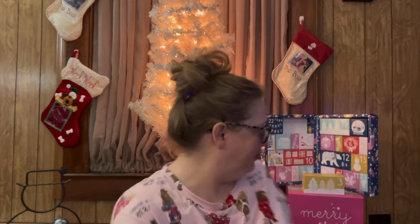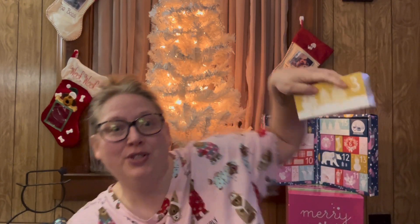Hey everybody, it is day number three of Vlogmas and let's open some advents! The first one we're going to open is from Caterpillar Cross Stitch — that's number three. It says on the top 'A Star Dancing in the Night.'